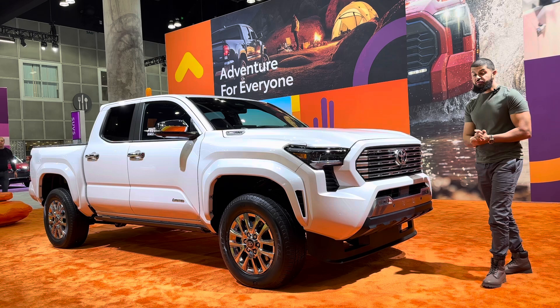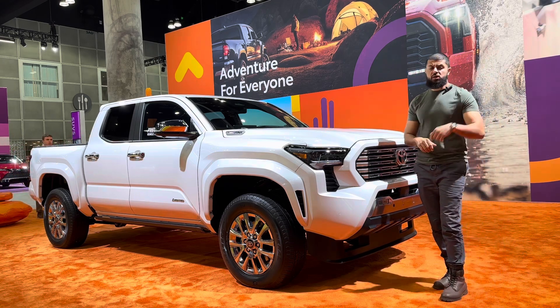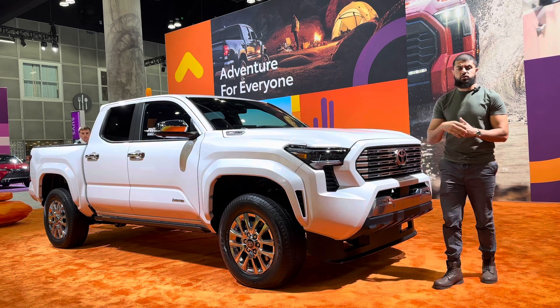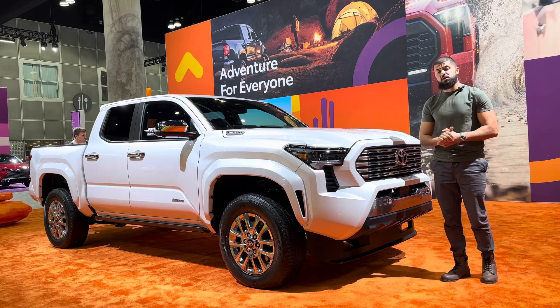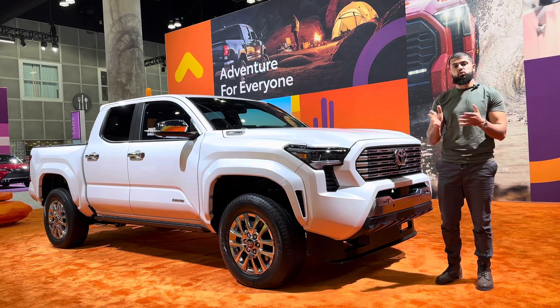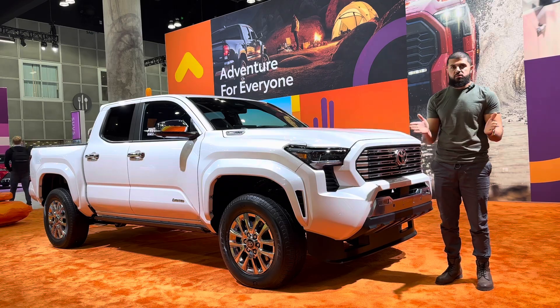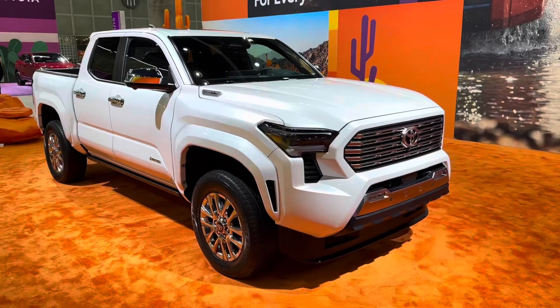If you haven't already, make sure to hit the subscribe and the bell button — it's going to help me out a lot. Also check out Barman Auto Sales for your used car inventory here in Baker Street, California, and get $300 off your next car. All you have to do is mention the channel when you go to the dealer. Without any further ado guys, let's do it.